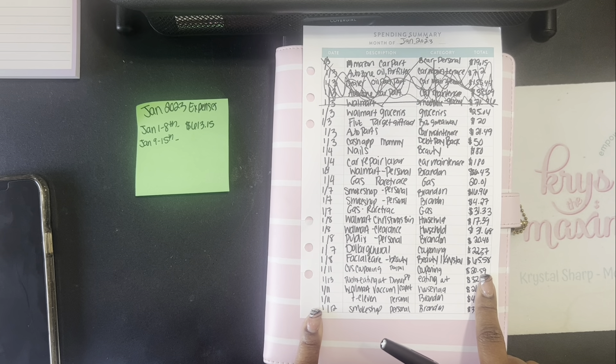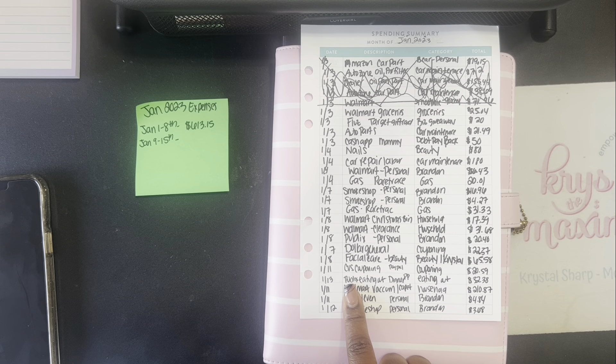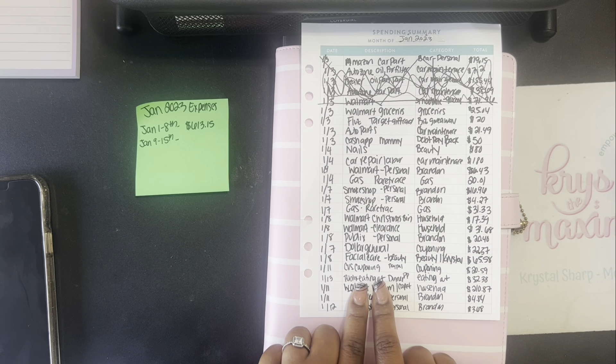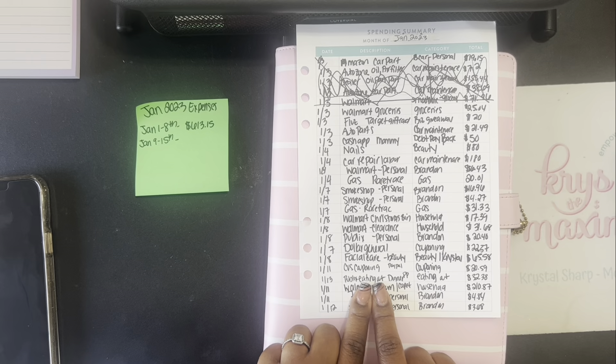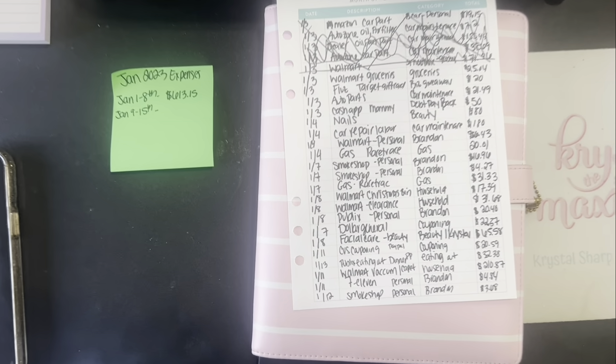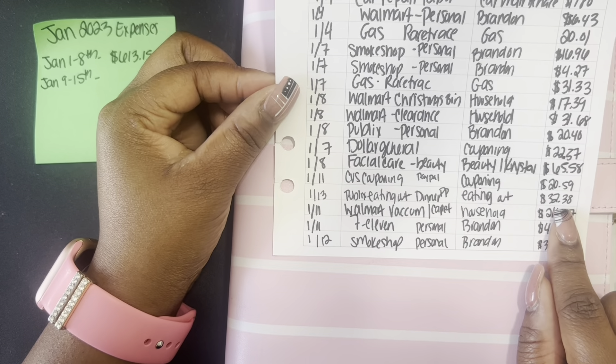I do gig work for one of my sorority sisters — she sells Greek and sorority stuff, aka Delta. She sends us on gigs to sell her products. This weekend we had to go to Fort Lauderdale to do an event, so we did have some travel expenses. She pays us for that, so I'll pay myself back from what she pays me. We got dinner at Publix — chicken and a couple other things — and spent $32.38, which I put under eating out.